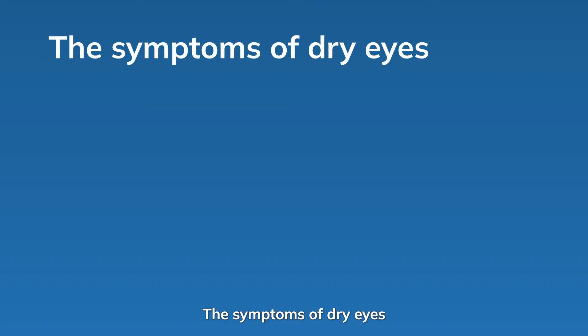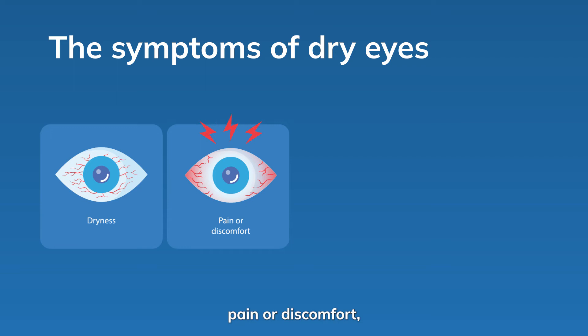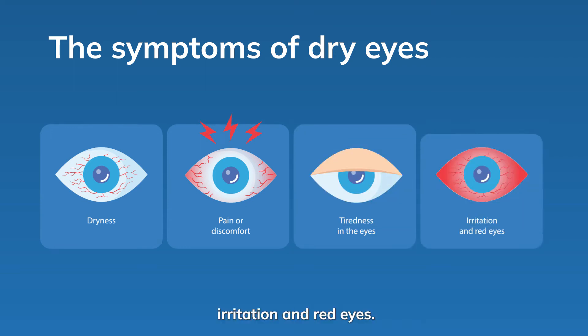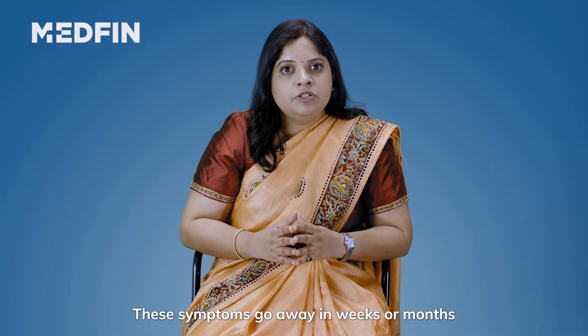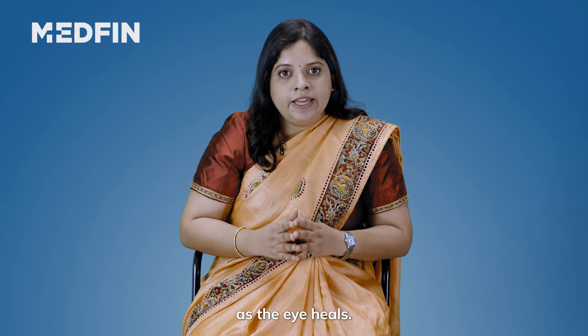Now coming to the symptoms of dry eyes. Dry eye symptoms include dryness, pain or discomfort, tiredness in the eyes, irritation and red eyes. These symptoms go away in weeks or months as the eye heals.